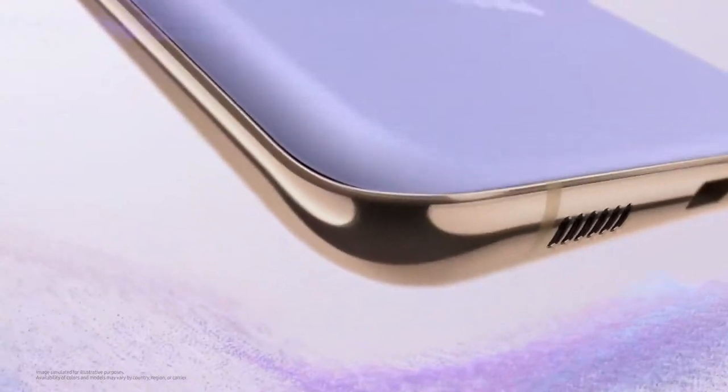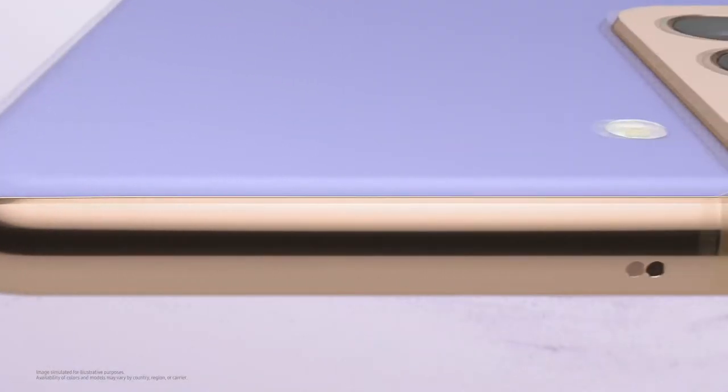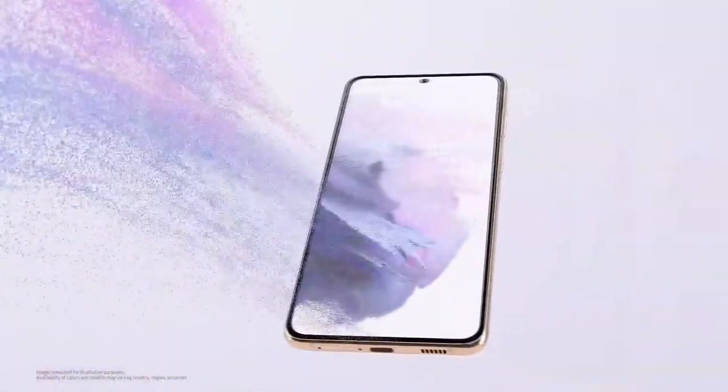Hey guys, this is Edward Tecvarium. Our last day at CES 2021 and today I will talk about a release that was probably one of the most anticipated ones. It is the Samsung Galaxy S21 lineup which has the S21, S21 Plus and S21 Ultra.